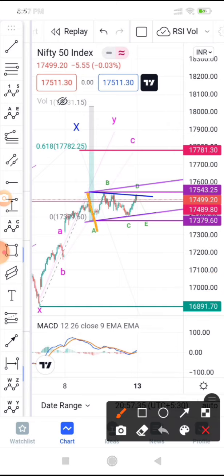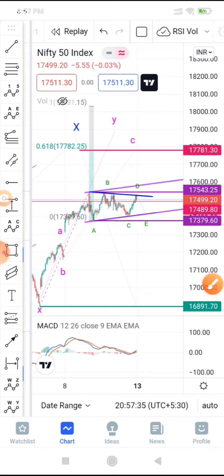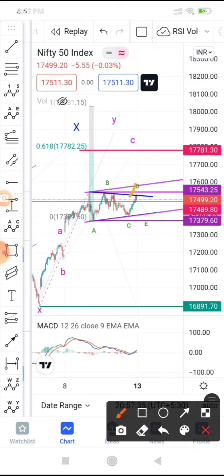If the complex correction has already completed as a flat A-B-C with the C-wave truncated here, then tomorrow what can happen is it breaks the high or opens with a gap up, gives a small retracement, and then goes up. You can enter at the retracement. Note that MACD is going to show divergences, so the trend will be weak — enter on the pullback and wait for the upside targets.